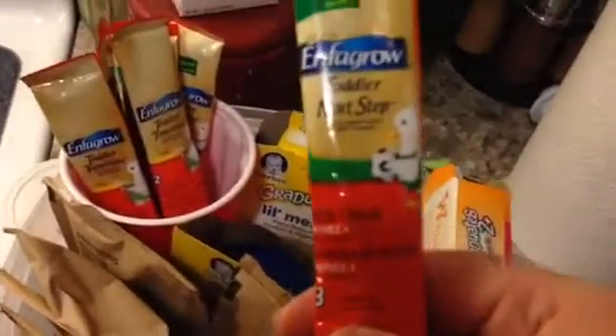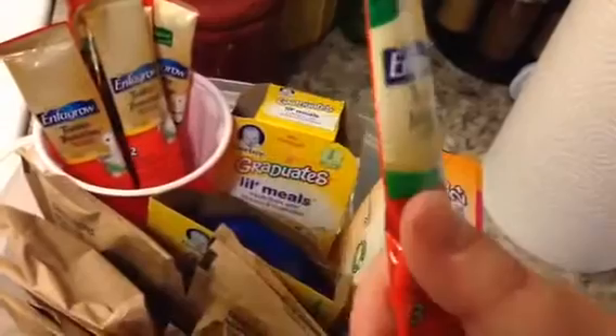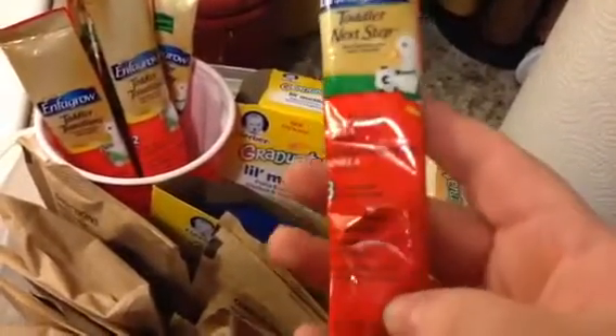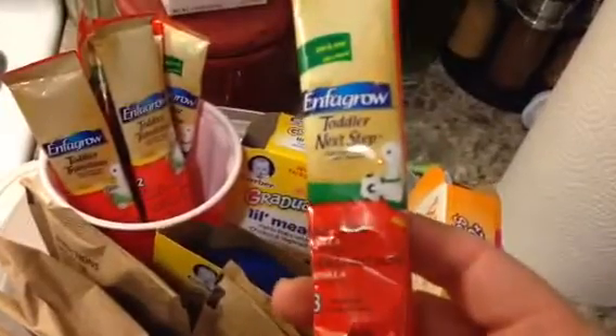We just got these in the mail — we want to give him these because he doesn't get all the vitamins and stuff that he needs since he's not on formula anymore. These are for toddlers to make sure they get DHA and stuff. So this is kind of cool — we keep these in there.